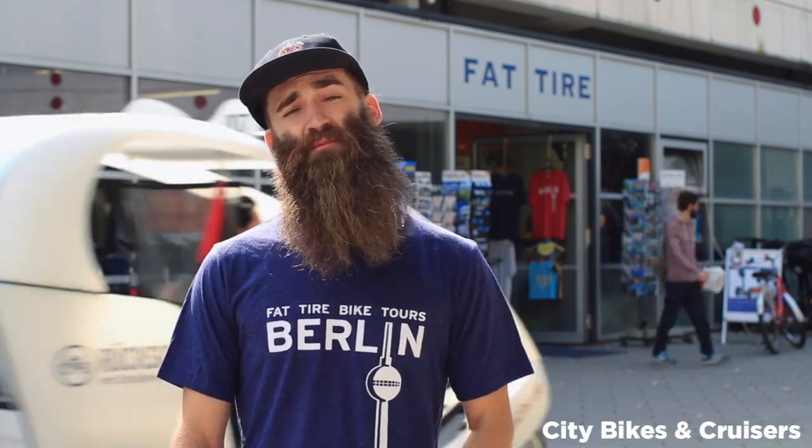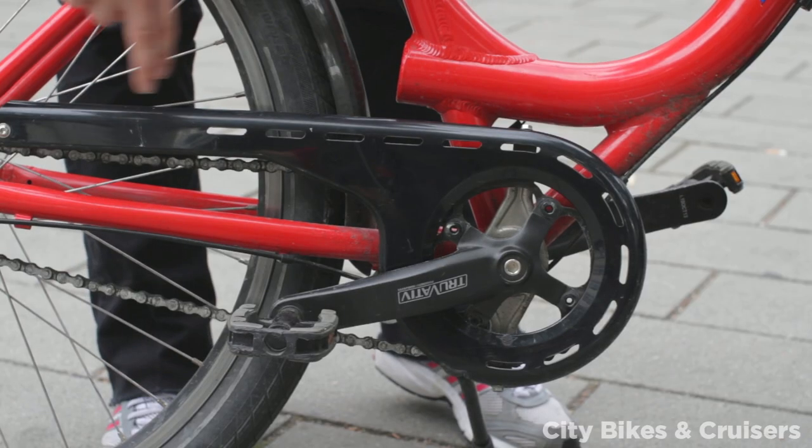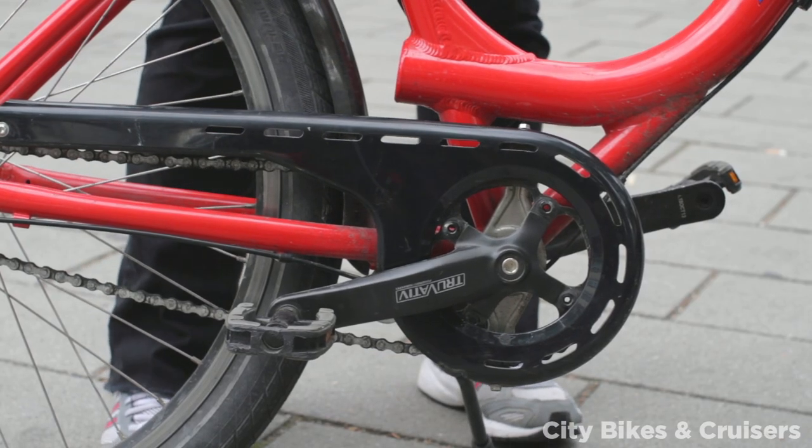Welcome to Fat Tire. I'm Paul, the shop manager here in Berlin. I'd like to tell you about our bikes today. Our bikes are really comfy and perfect for cruising around Berlin. They all have chain guards on them, so your pants won't get stuck in the chain or dirty while riding the bike.